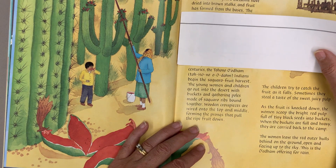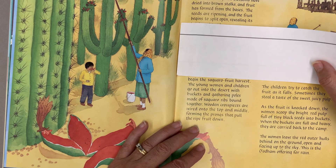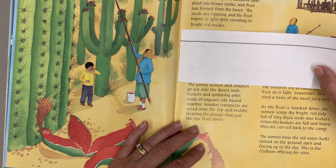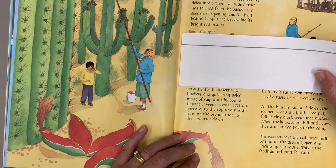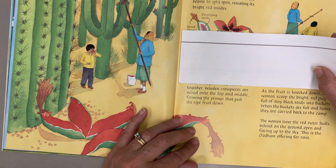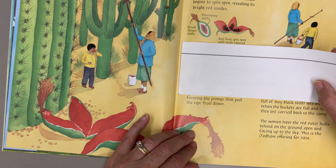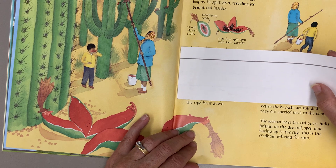As they have been doing for centuries, the Tohono O'odham Indians begin the saguaro fruit harvest. The young women and children go out into the desert with buckets and gathering poles made of saguaro ribs bound together. Wooden cross pieces are wired onto the top and middle, forming the prongs that pull the ripe fruit down.